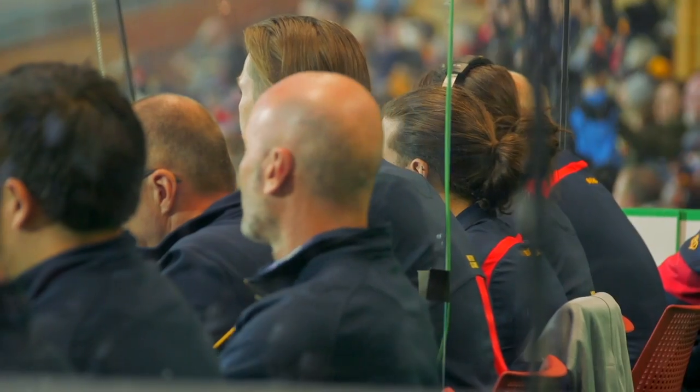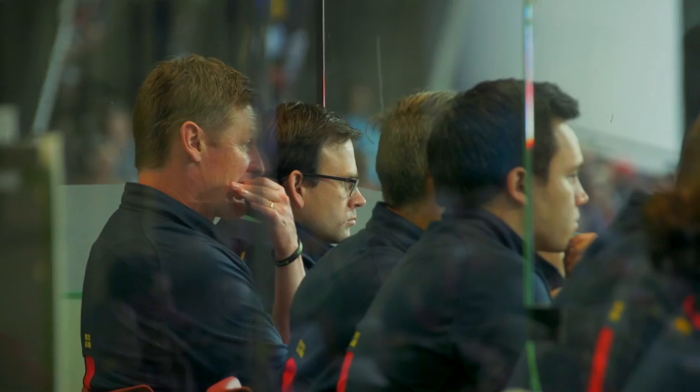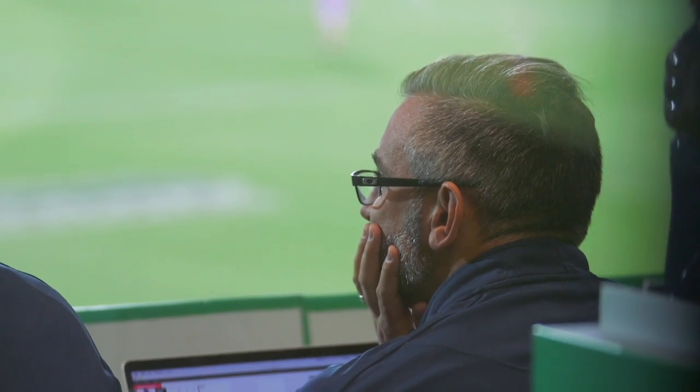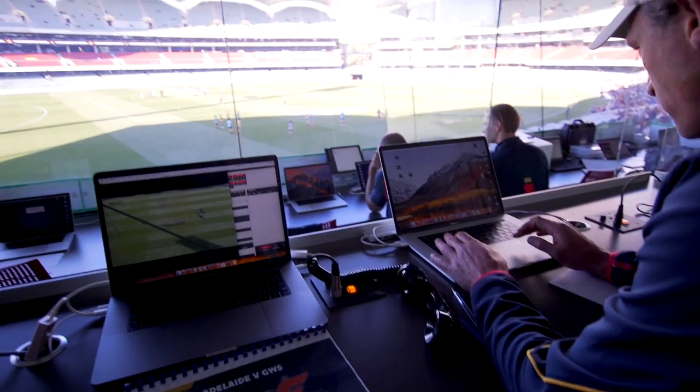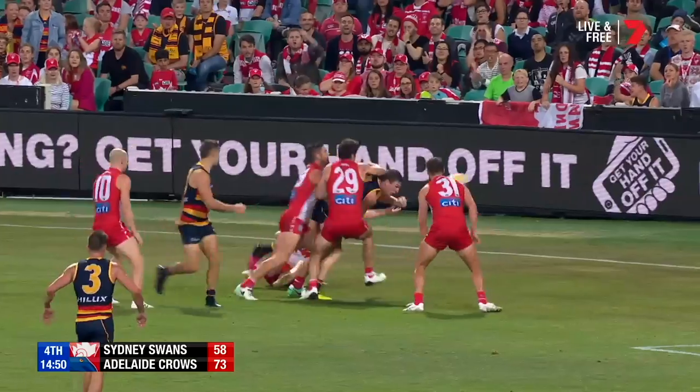Down the front row, this is where the line coaches and analysts sit. I'm the midfield analyst — I'm looking at stoppages and how the midfielders are performing throughout the game. Next to me is Scott Camparelli, the mids coach, and basically I'm helping him find any faults in the mids or any way the stoppages are breaking down, and he's just got the stats in front of him, looking at how the mids are going.